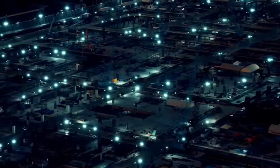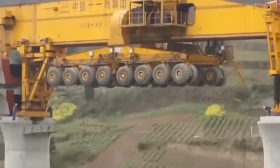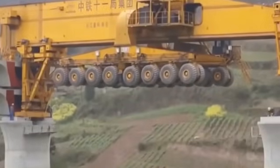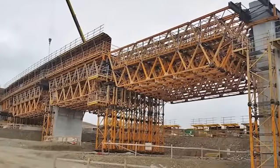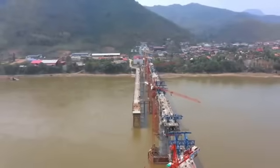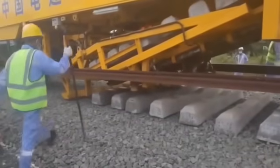China builds and redefines what's possible — bridges that defy gravity, railways conquering impossible terrain, and megacities emerging overnight. But how does it make this possible? The secret behind these stunning achievements isn't just ambition or workforce. It's a fleet of extraordinary machines that have revolutionized construction.